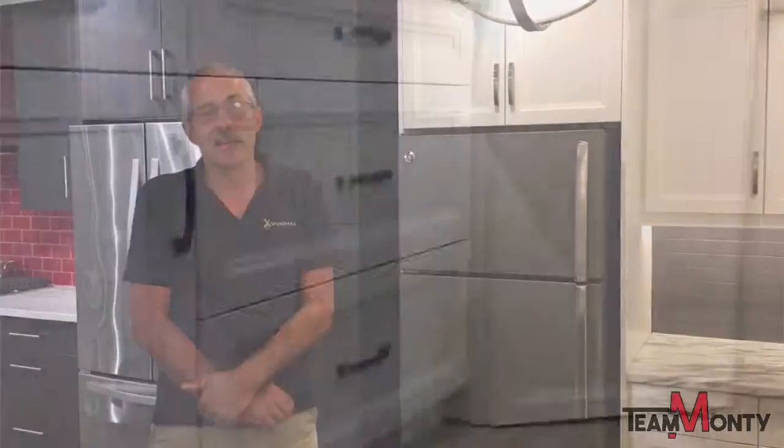Since we build all the cabinets right here in Chatham at our factory, we can try and accommodate your requests. Thanks for visiting us today at Windmill here in Chatham, and thank you Rudy for having us. We look forward to seeing you at your Coco home and designing your kitchen with you. And I look forward to meeting with you and doing what I can to make you a happy customer. Thank you. Bye.